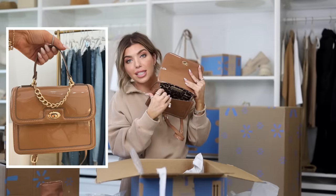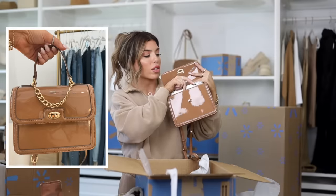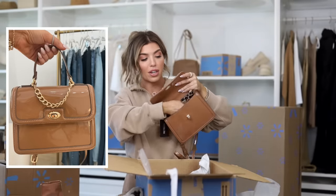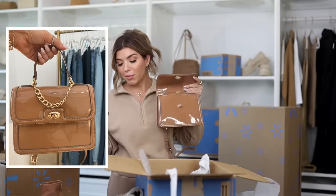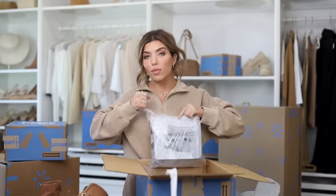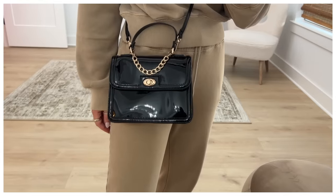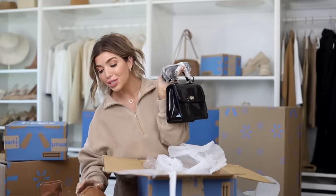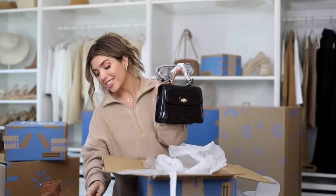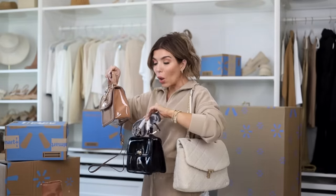This bag also has a zipper compartment and two slip pockets on the inside, and even though it's smaller it easily fits my cell phone. This patent little handbag is one of my favorite Walmart purchases ever. There's one more — it's the same bag in black patent. All three of these bags look so designer — just expect me to style with these all fall and winter long.